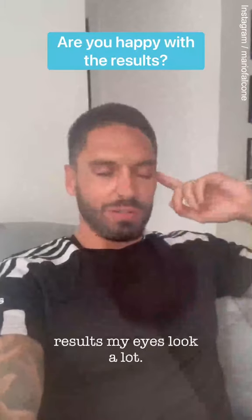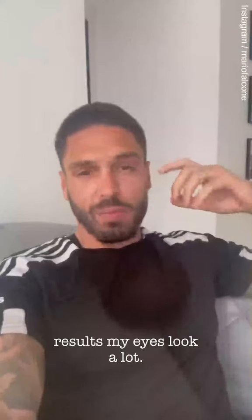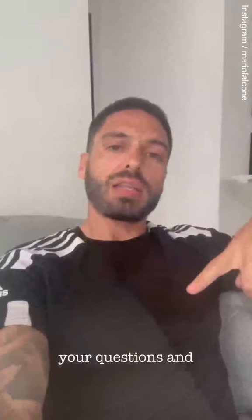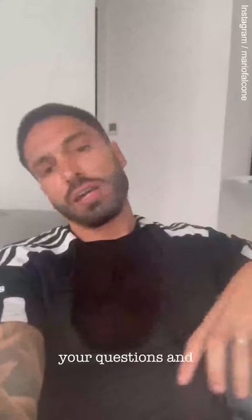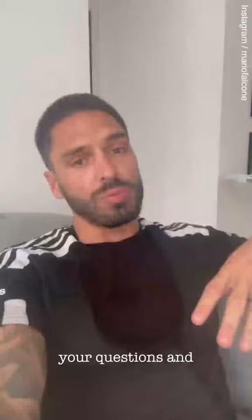I am really happy with my results. I feel my eyes look a lot fresher, a bit more open, and obviously my hoods have now gone. Be sure to check out Signature Clinic — I have put a little discount code in the caption, which gets you £100 off any of the procedures or dental treatment.